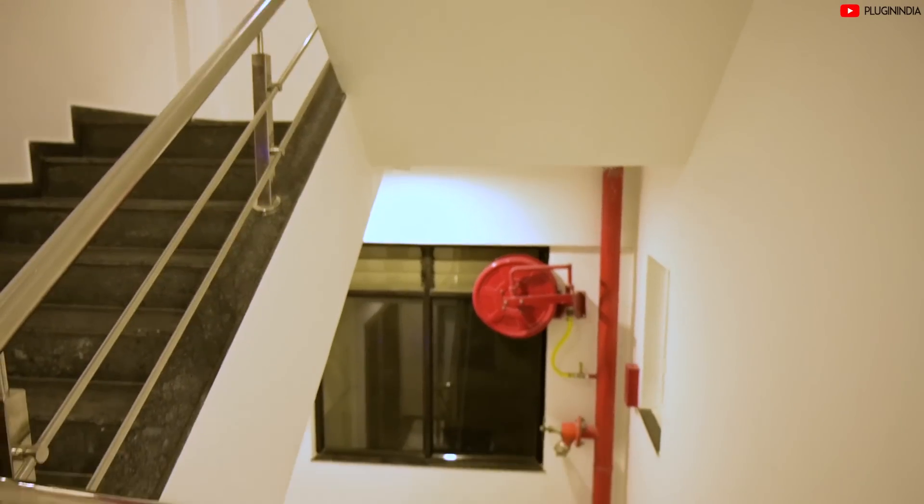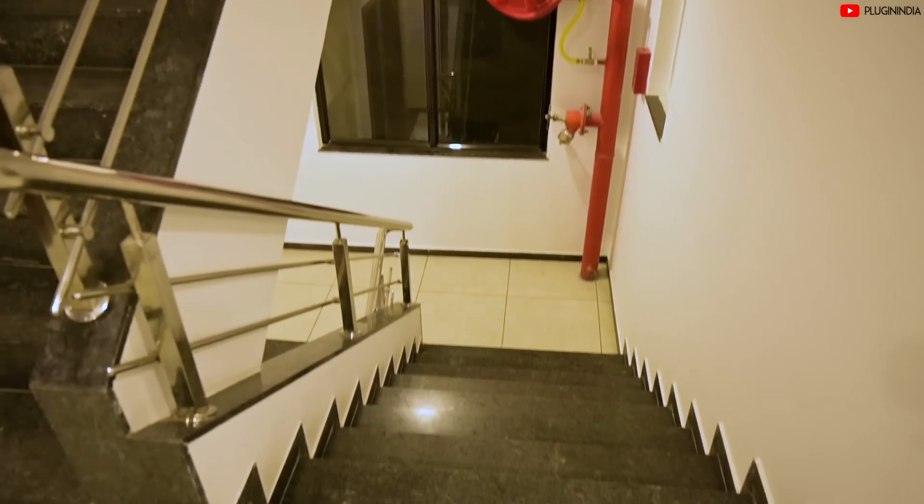Mr. Rajan's team has installed motion sensors on every floor that turn off lights to save electricity. All common areas are fitted with energy-saving LEDs.